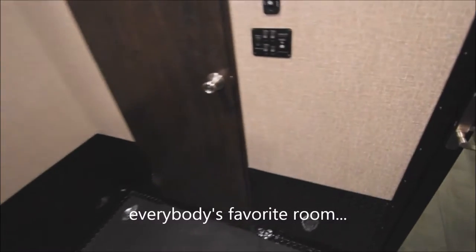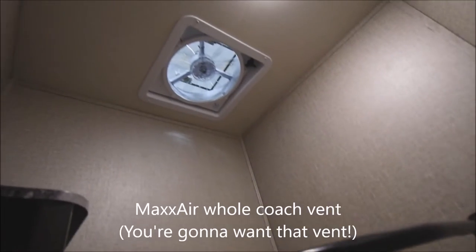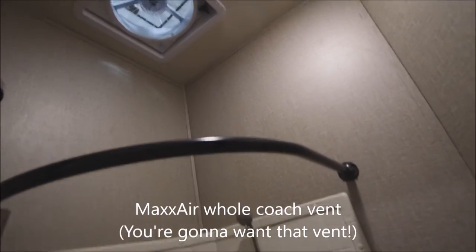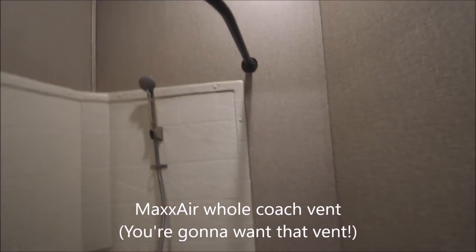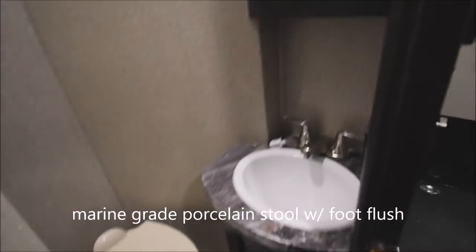Now into the second bathroom. Biffy storage provided along the side — a handy storage pod. Here is your shower with the surround going all the way up, plus a whole-coach vent fan again — a Max Air vent with rain sensor. A China porcelain foot-flush marine-grade stool, a little sink, and a medicine cabinet. Very well appointed for a second bathroom.